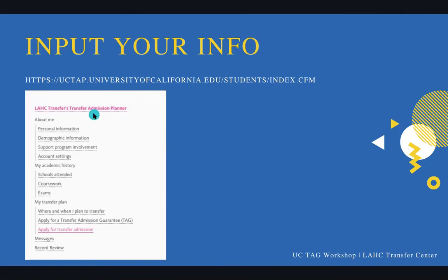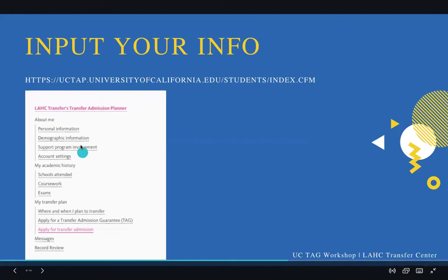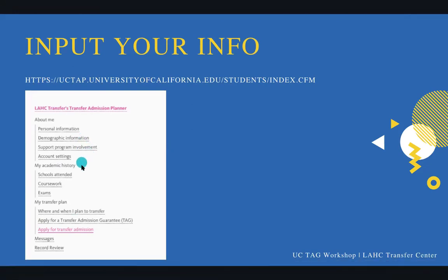When you have your TAP account, it will ask you to complete the following sections: personal information, demographics, support program involvement, and account settings — that's like password changes. Schools attended — they'll ask what high school you went to and any colleges you attended. If you came to Harbor College but also took a class at West LA, City College, Mission, Pierce, or other sister schools, you have to add them all as separate campuses. Then the coursework section — you're going to enter all of your transcripts line by line into the Transfer Admission Planner. It's very important that you have all of your transcripts. If you went to a campus but got all W's, do you need to include them? Yes, you still do — it's not something that will get you in trouble. It's better to always put all of your records.